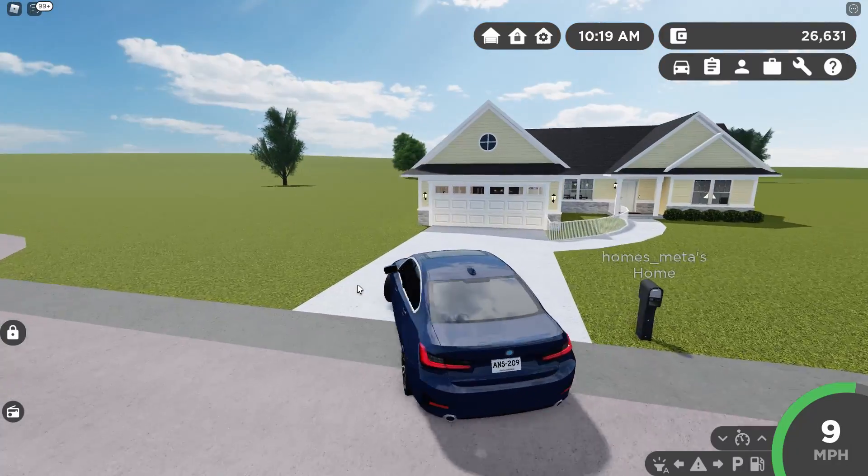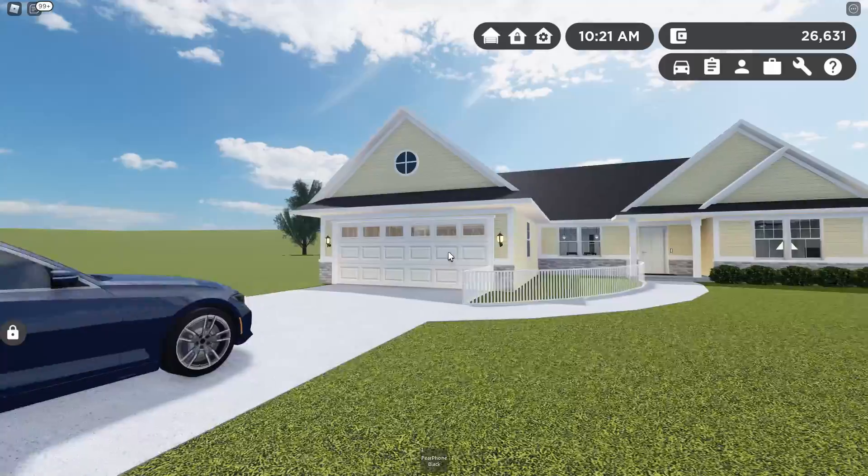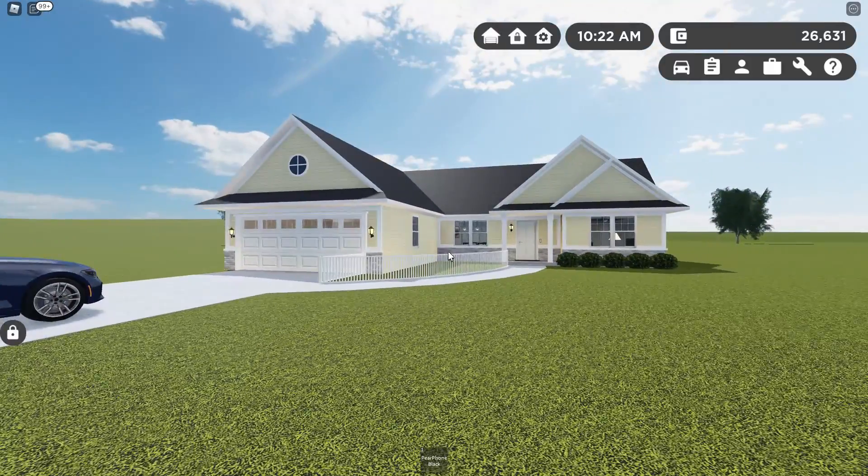What is up everyone? Today we're in Roblox Greenville and I'm going to be showing you this really cool house in the metaverse with a designer kitchen.